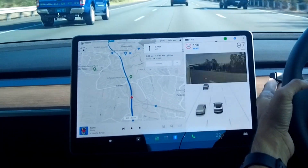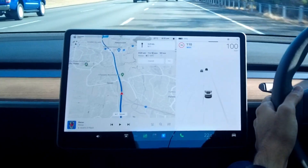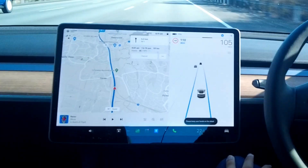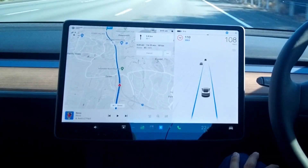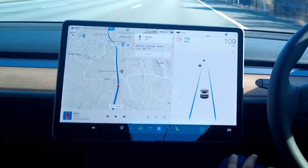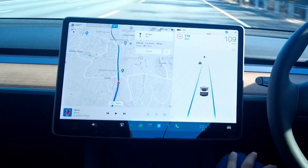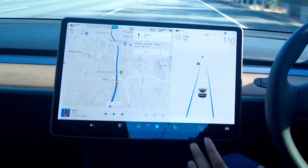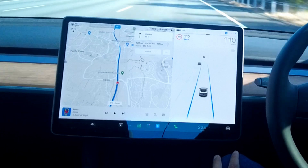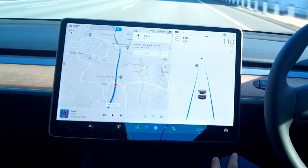The car in front of us is traveling at 97 km/h, so let's switch lanes and engage Autopilot again — and as you can see, it's picking up speed now. As long as you're fine with the traffic flow, you can stay in one lane and let the car drive, because on highways the middle lane usually goes straight and you don't have to worry about turns or merges.